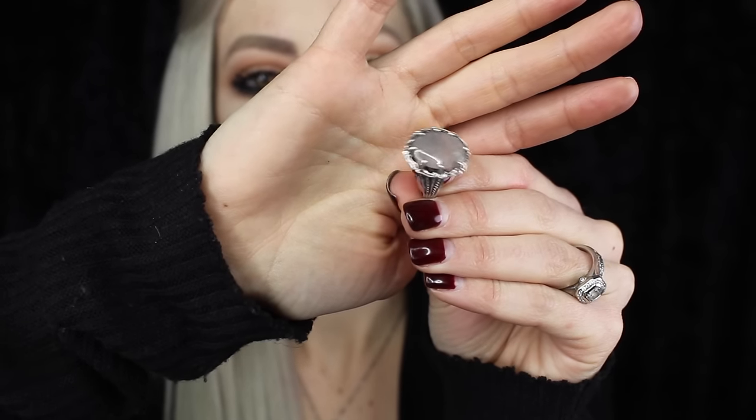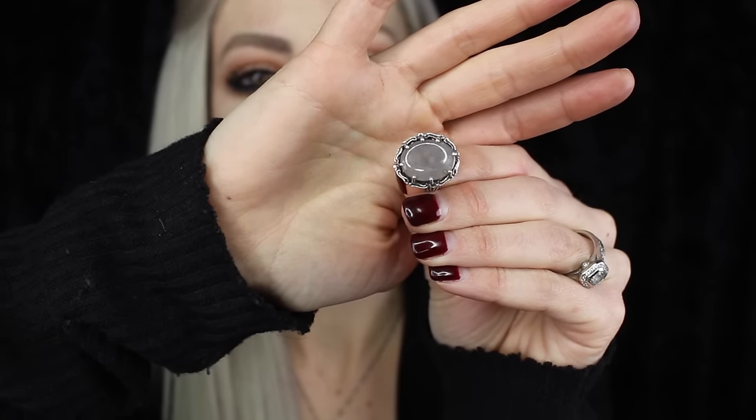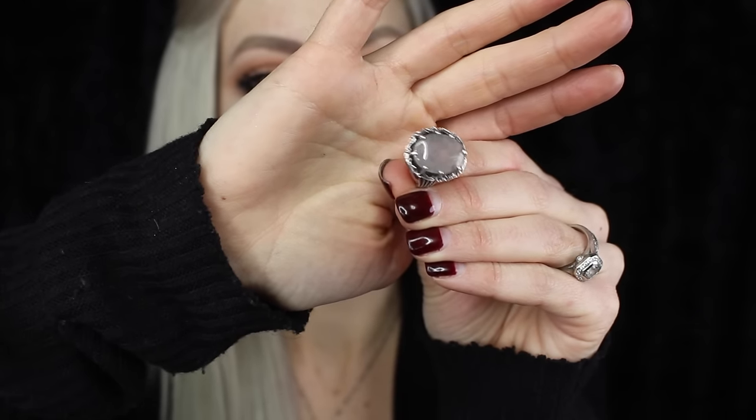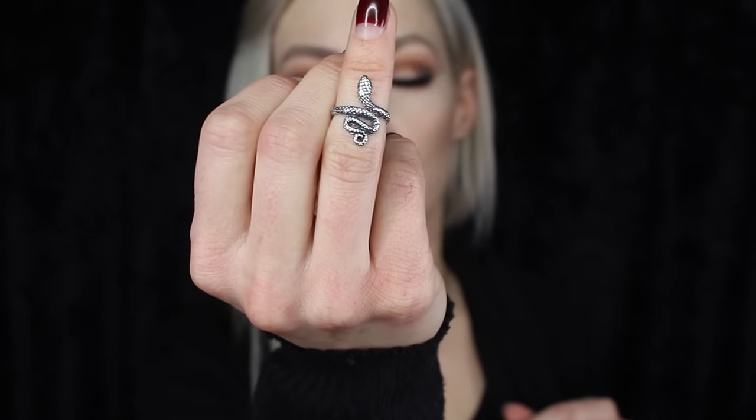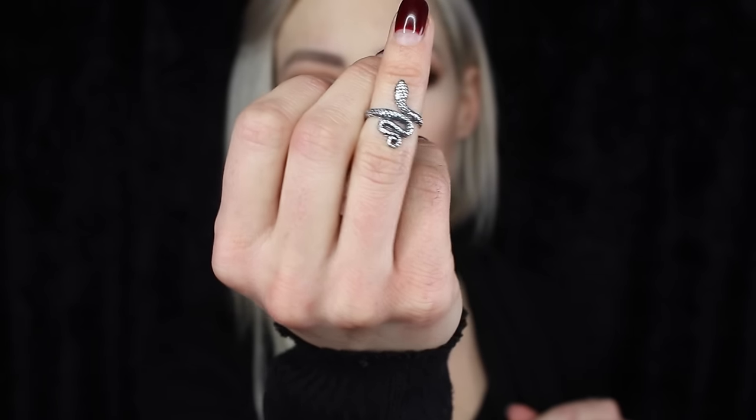This little ring I actually got off eBay, and when I received it, it was bright bright silver — it looked like I got it out of a gumball machine. So what I did was oxidize it. If you want to oxidize jewelry and give it that patina look really easily, get a boiled egg, put it in a plastic Ziploc bag with your jewelry, and leave it for an hour or two. It will make your jewelry look antiqued instead of really bright silver — I found that on Google.